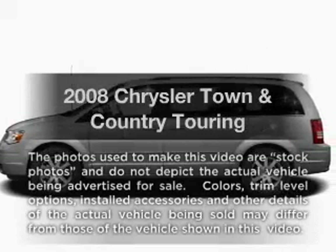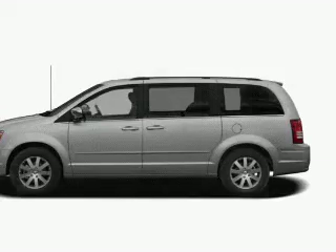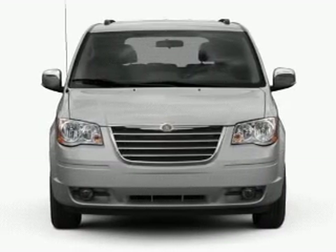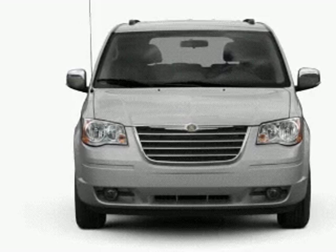Check out this 2008 Chrysler Town & Country. This is the set of wheels you've been looking for, with a solid 6 cylinder engine. The powertrain includes front wheel drive driven by an automatic transmission.